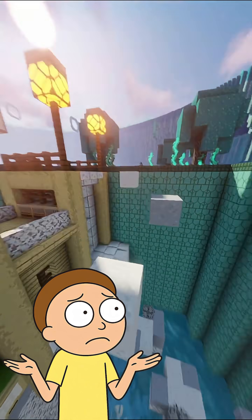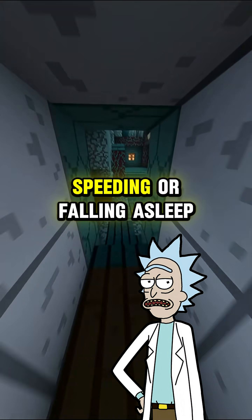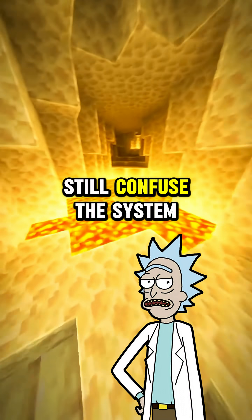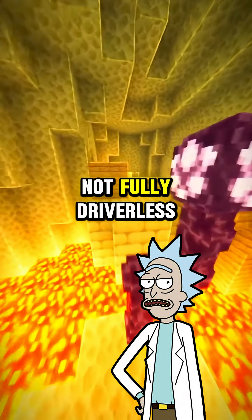Is it actually safe? In theory, yeah. The car follows traffic rules without texting, speeding, or falling asleep. But the real world is messy. Construction zones, weather, or weird human behavior can still confuse the system, which is why most cars are still semi-autonomous, not fully driverless.